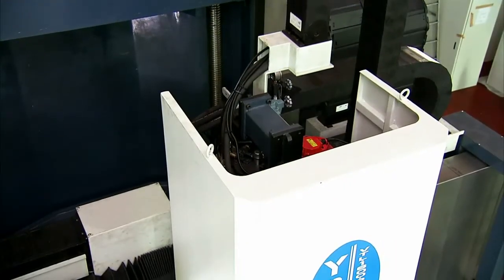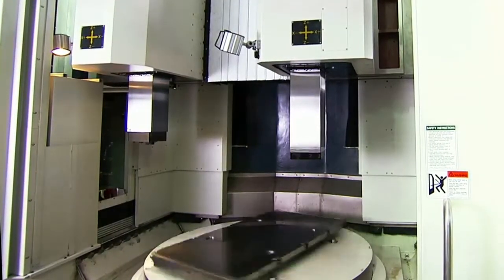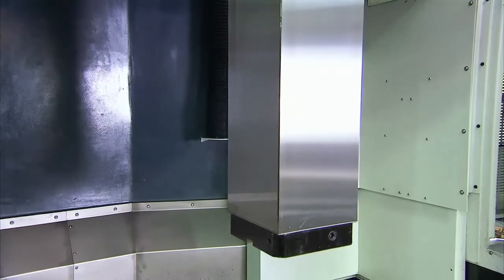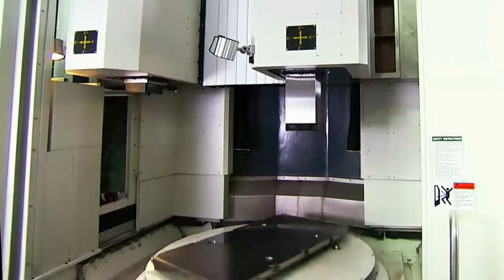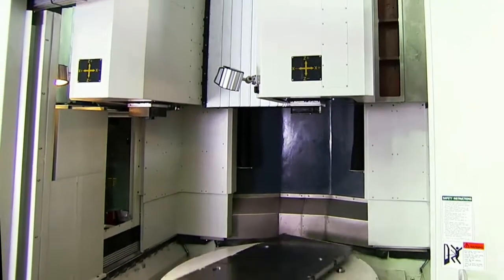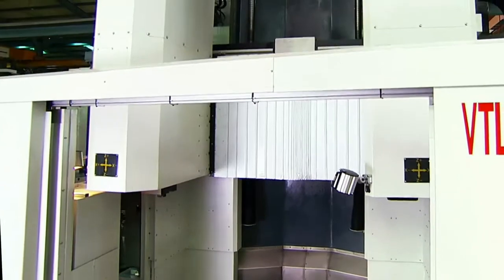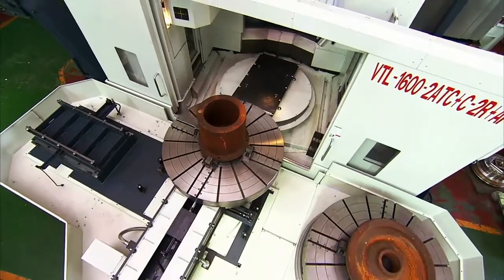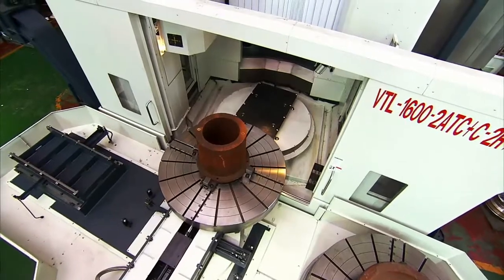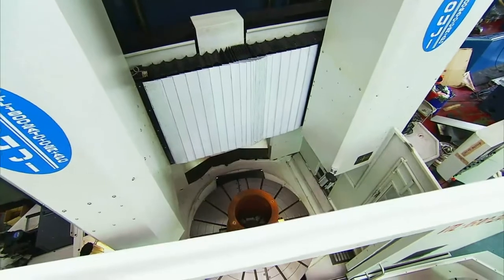However, over on the right, we have the second head, and this is the key to the success of this machine. Both of these heads can machine up to a height of 1200 millimeters for maximum flexibility of machining. Youji has designed this machine with production efficiency foremost in their minds, and the second head really delivers this.